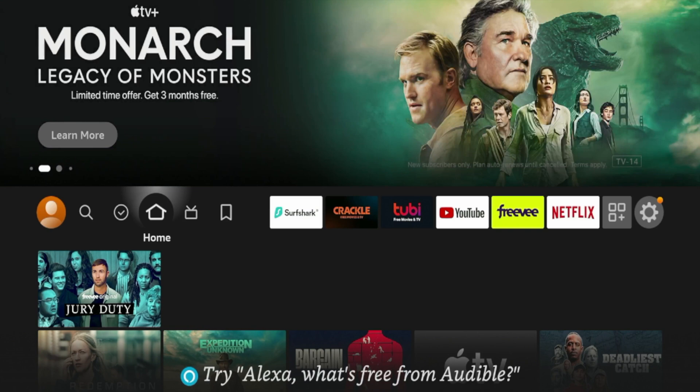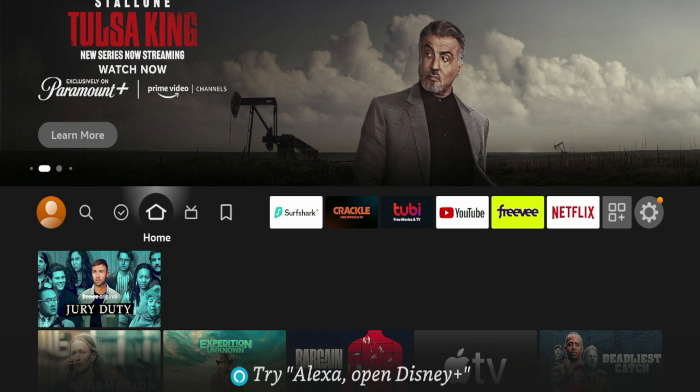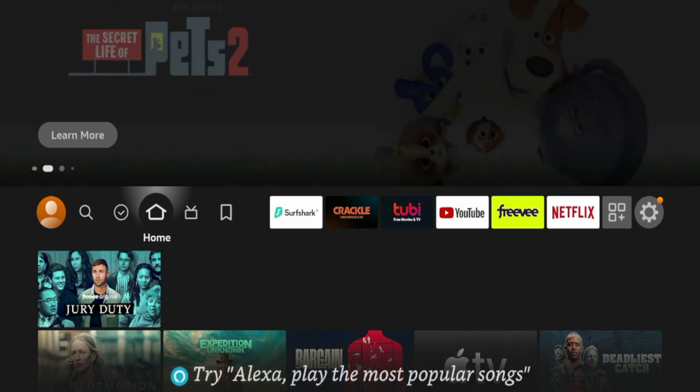Before diving in, I do want to let you know that all of these applications have been installed from the Amazon App Store. They're also available in the Google Play Store, so by doing that, I know that these applications are 100% verified and legal to watch free Christmas movies.